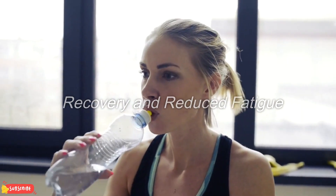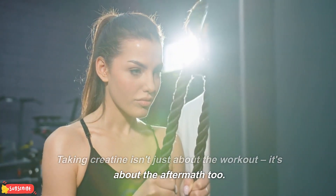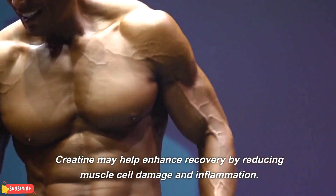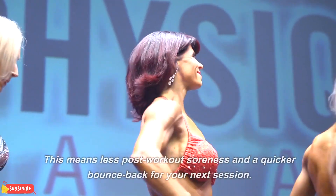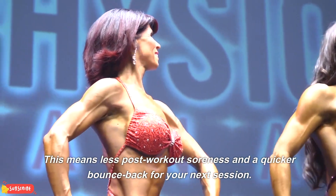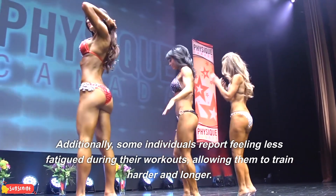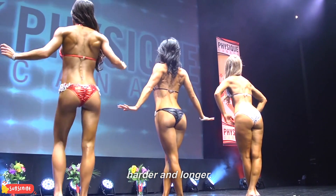Recovery and reduced fatigue. Taking creatine isn't just about the workout — it's about the aftermath too. Creatine may help enhance recovery by reducing muscle cell damage and inflammation. This means less post-workout soreness and a quicker bounce back for your next session. Additionally, some individuals report feeling less fatigued during their workouts, allowing them to train harder and longer.